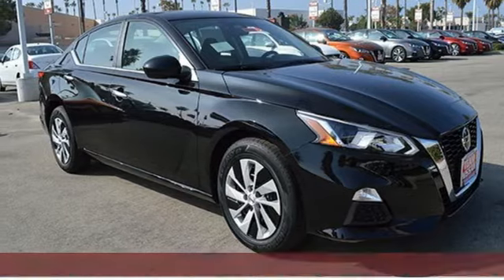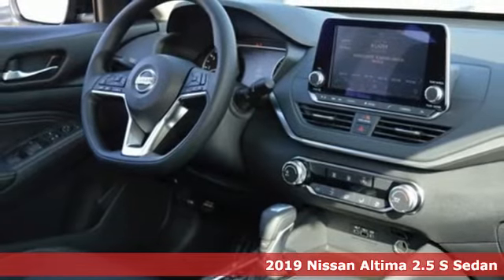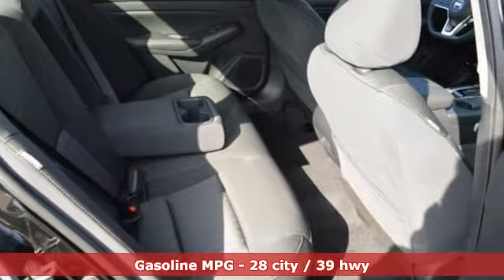Here's a new 2019 Nissan Altima. Supremely comfortable and finely crafted, the Altima reconnects you with your love of driving and it comes with all the amenities you need.